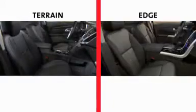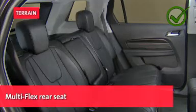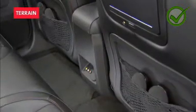On the inside, both vehicles offer similar dimensions, but Terrain's multi-flex rear seat — which has two recline positions and nearly 8 inches of forward and backward travel — helps provide more space for rear seat occupants.